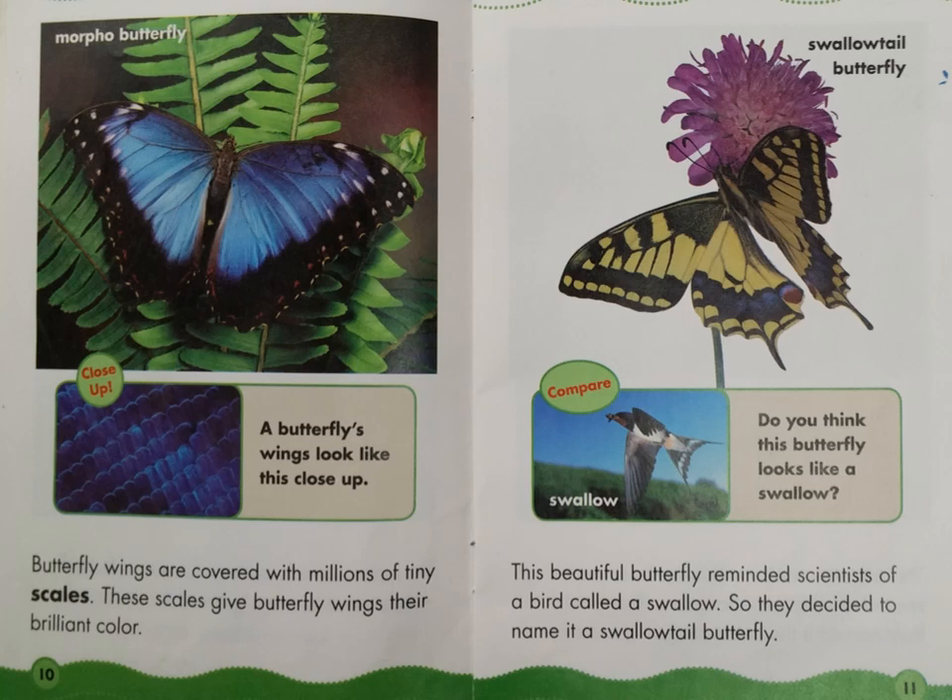Look at the label at the top of page 10: Morpho butterfly. Look at the caption box: Close up — a butterfly's wings look like this up close. Look at the label at the top of page 11: Swallowtail butterfly. Look at the caption box: Compare — Swallow. Do you think this butterfly looks like a swallow?